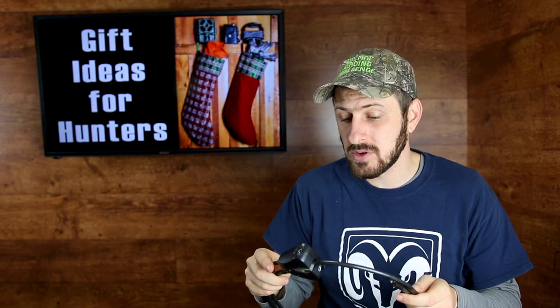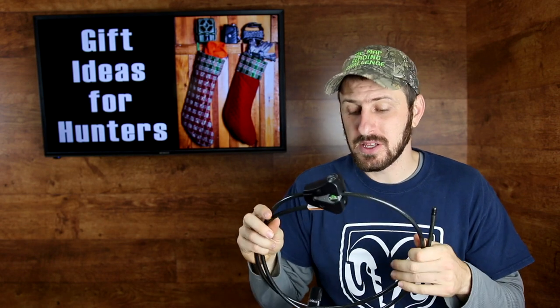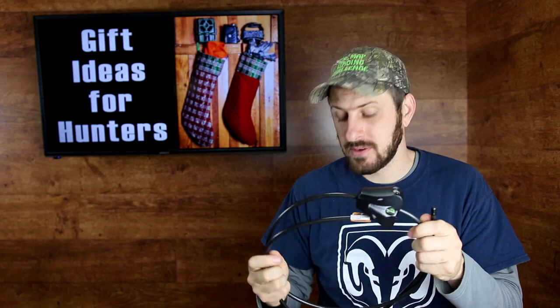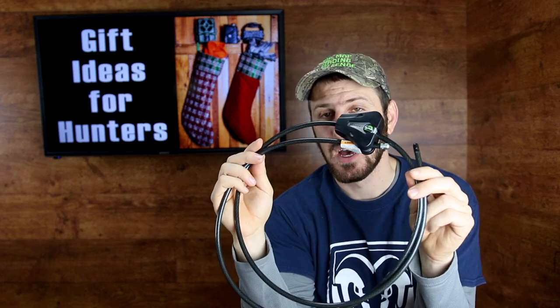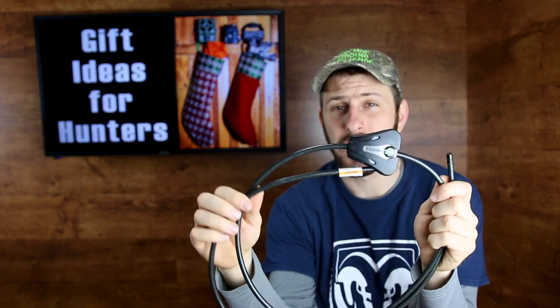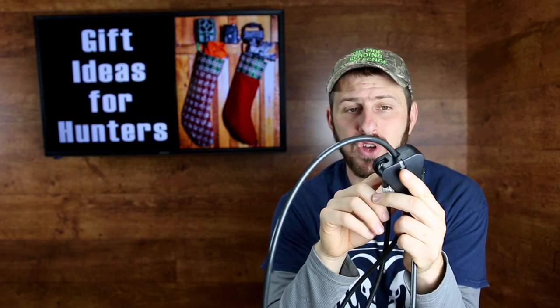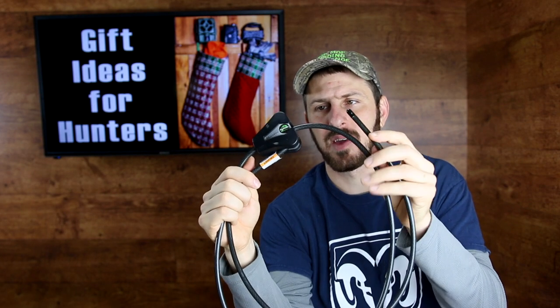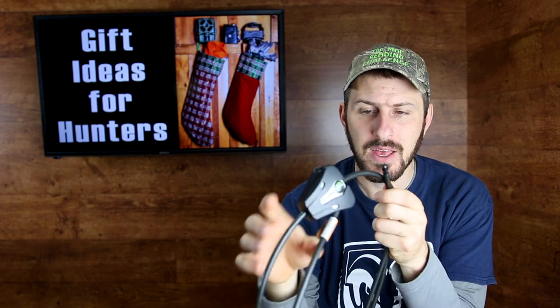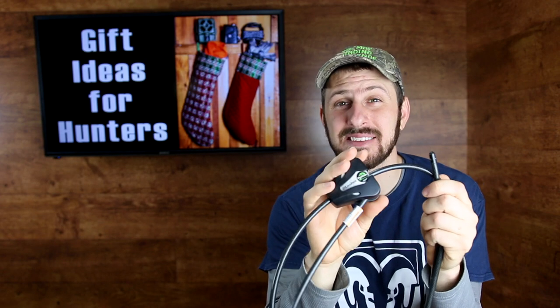Next thing is a trail camera lock. If your hunter uses a lot of trail cameras, especially on public land, it is so easy to get your trail camera stolen. A trail camera lock is basically a cable that goes around the tree and locks the camera to it. This particular one is made by Master — it's called a Python Lock. Make sure you get the one with a thicker cable. These run anywhere from about $15 up to $25 depending on where you get them. You can also get them in three-packs where the same key works for all three cables.